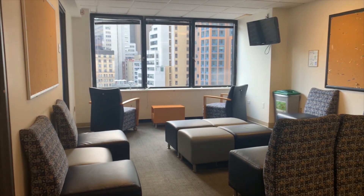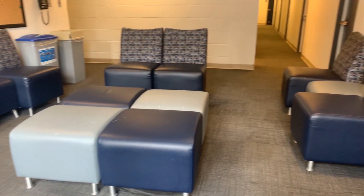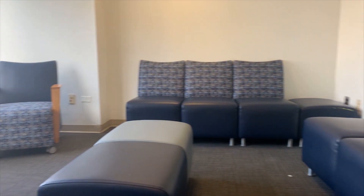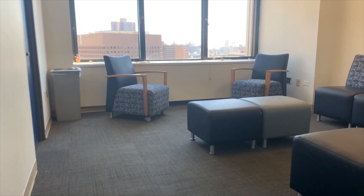The social lounge is equipped with couches, chairs, and a TV for students to use when gathering with their friends. This is near the 21 and 22 rooms. The study lounge is used for students who would like a place to study while getting out of their room. The lounge is near the 10 and 11 rooms.